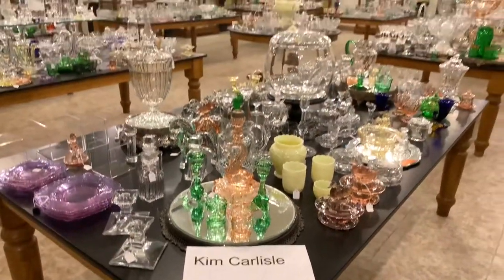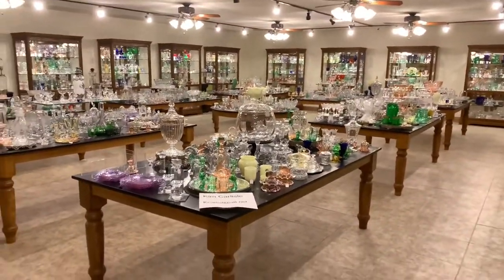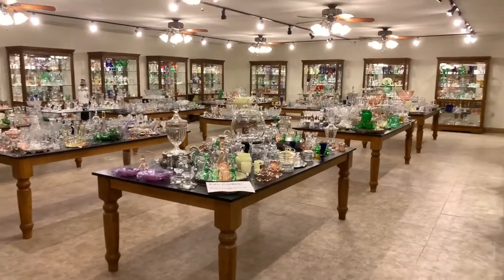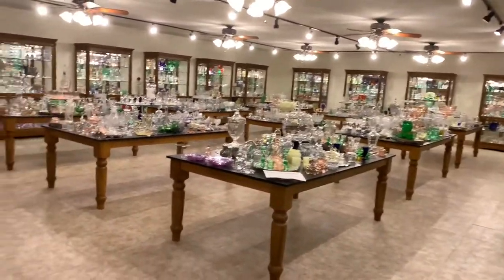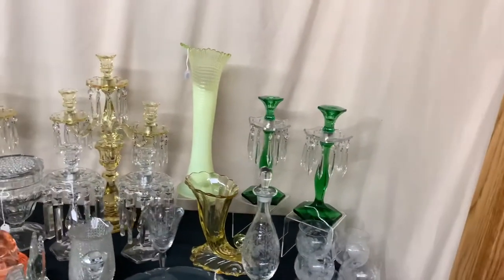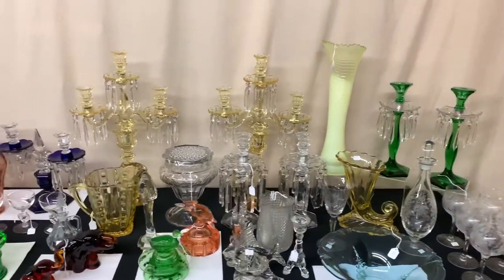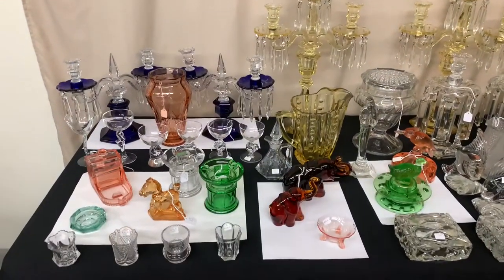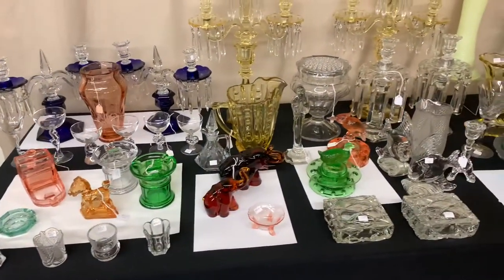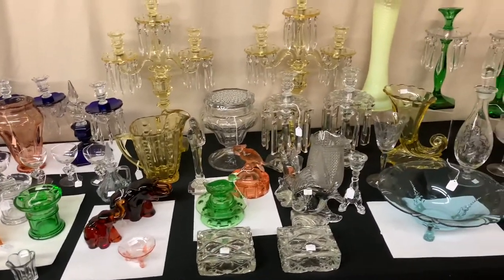We have two tables full of new glass that we're going to be adding to our shop today. I'm just going to go through and tell you what those items are — I won't go through the prices. If you want a price you can give us a call. I'll give you a quick preview of the first table. These items from this collection are pretty high quality pieces. If you see anything you're interested in, please give us a call or send us an email and we'll get you more pictures of the item plus a price.